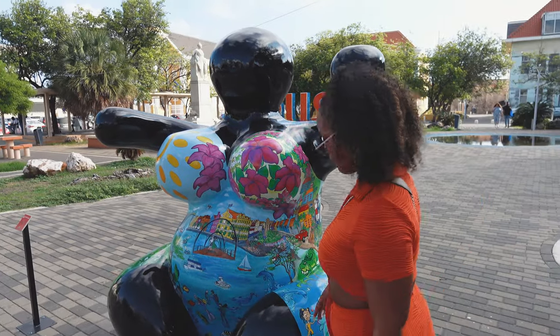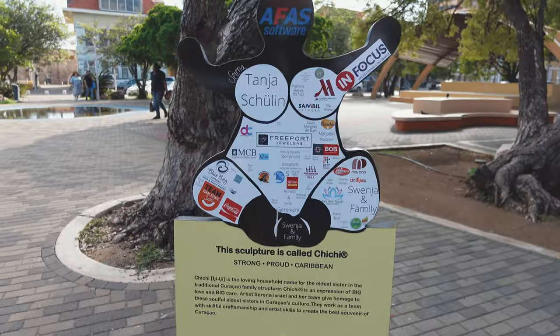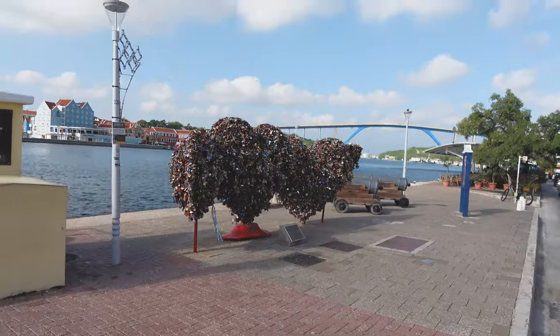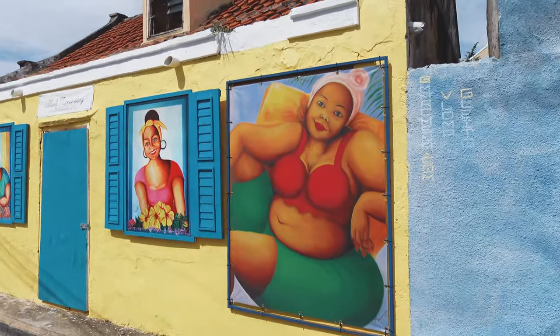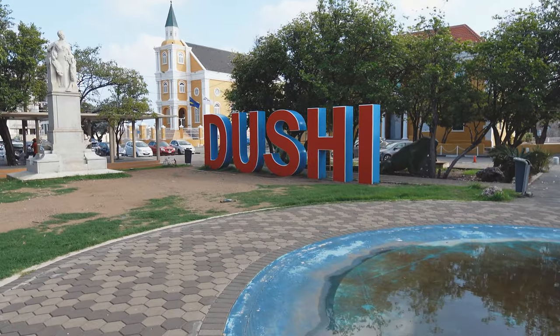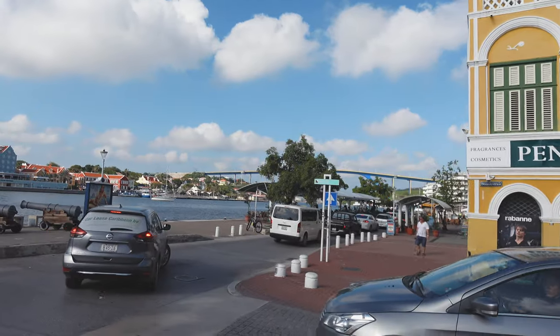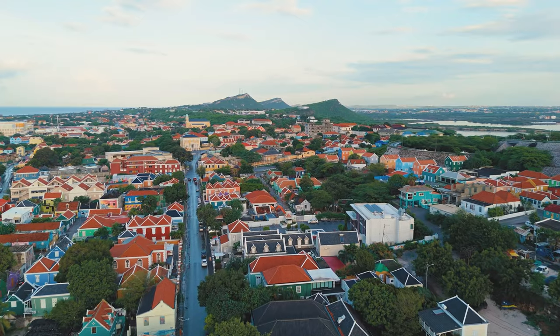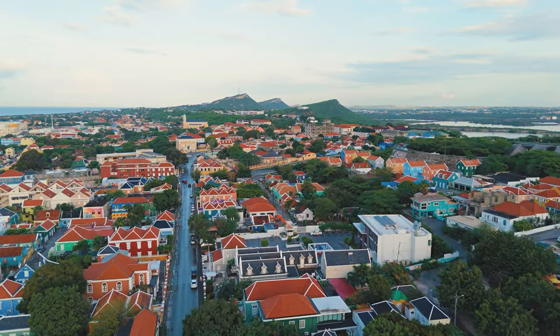Curacao is rich in culture and very diverse. Though it's primarily known for its Dutch and Afro-Caribbean influence, it's also home to French, Asian, Latin American, and other descents. The island's native language is Papiamentu, which is a Creole blend of African, Spanish, Portuguese, Dutch, French, English, and Arawak Indian.